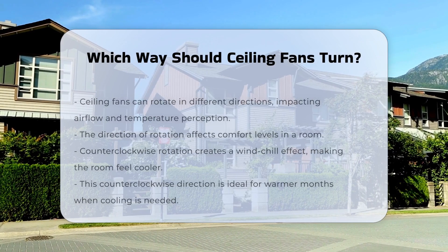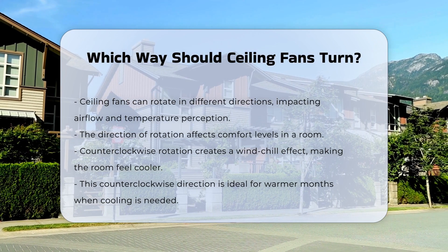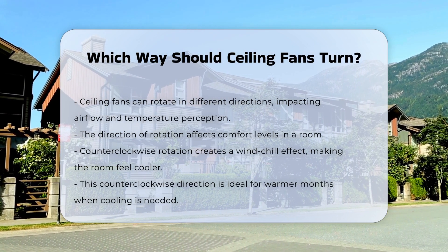Ceiling fans are designed to rotate in different directions. The direction of rotation affects airflow and temperature perception. Understanding this can enhance comfort levels in a room.